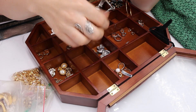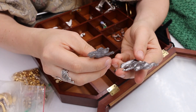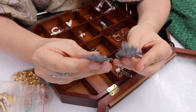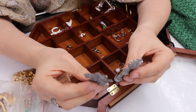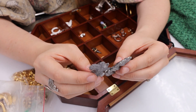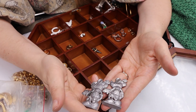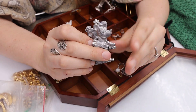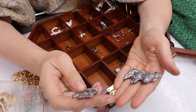We have a heavy pewter Mickey and Minnie set — or are they both Minnie? They were stamped from a mold and there's design on the back. I'm not sure what I'm looking at. Are these resellable? We're going to put that in the maybe pile.